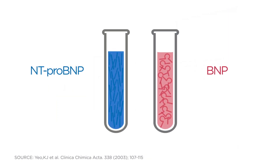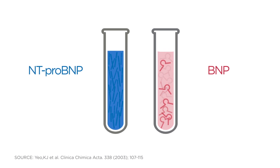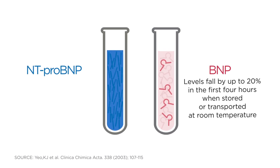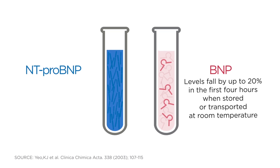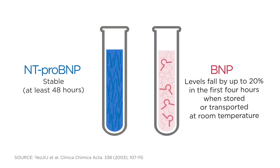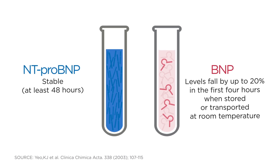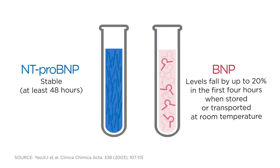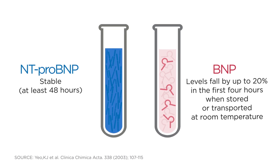NT-PRO-BNP is equally powerful in the lab. Studies have shown that BNP levels in patient samples fall by up to 20% in the first four hours when stored or transported at room temperature, while NT-PRO-BNP is stable for at least 48 hours. That makes NT-PRO-BNP especially valuable for outpatient testing.